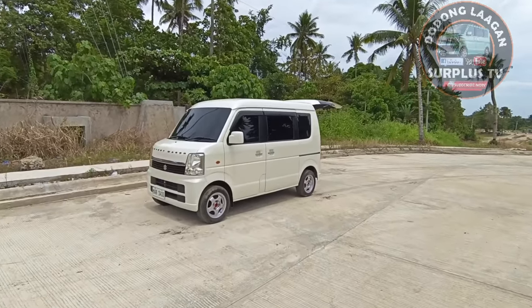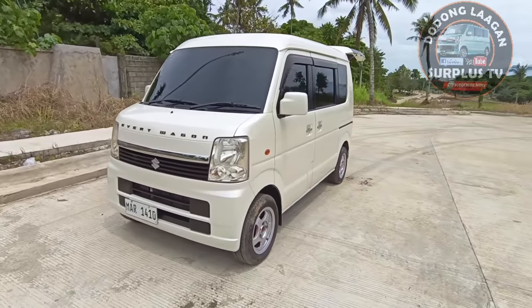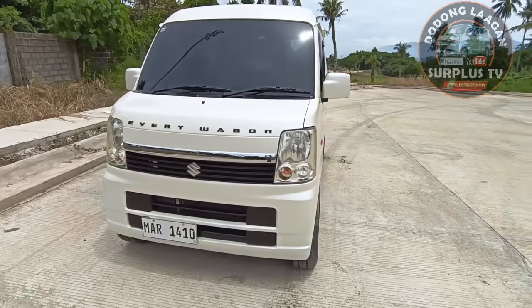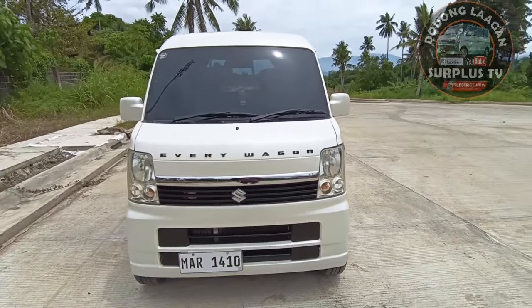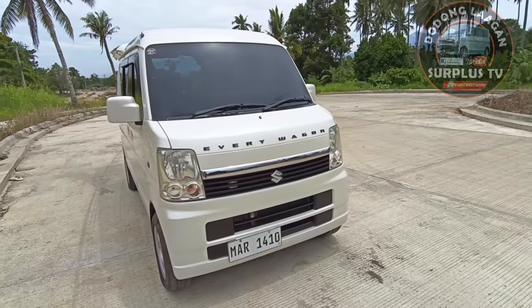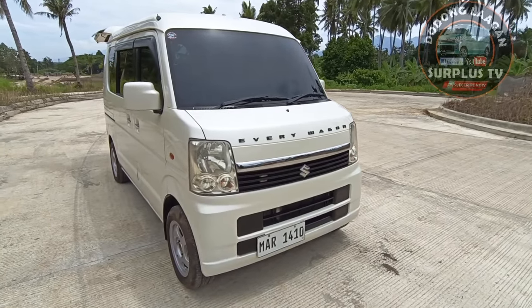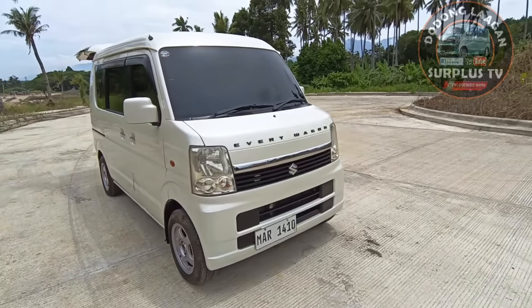Hello mga kol, welcome back sa ating YouTube channel. Sa video na to pakita natin yung ating pinakamura na Every Wagon. Ito ay 250,000 all power, 4x2 automatic transmission, K6A engine, 600cc, 63 hp.